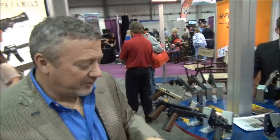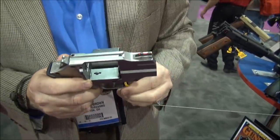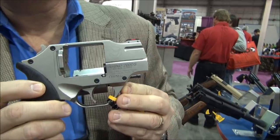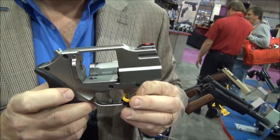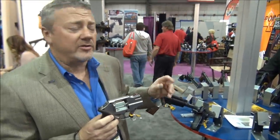Charles, what can you tell the viewers? Well, the Rhino was introduced about a year and a half ago by a company called Chiappa Firearms out of Italy. It's a 52-year-old firearms company and it's a family-owned company. The current owner is a third-generation owner of the company, and they've been making replica firearms in 22 for many years.